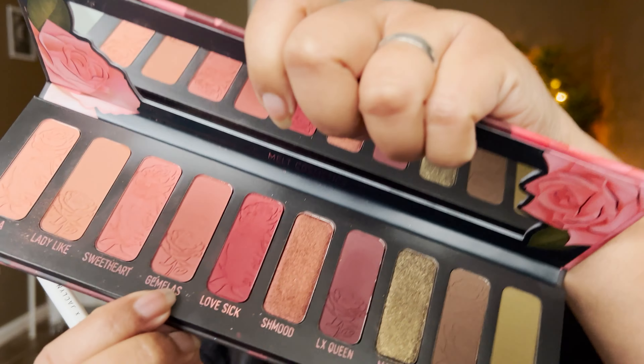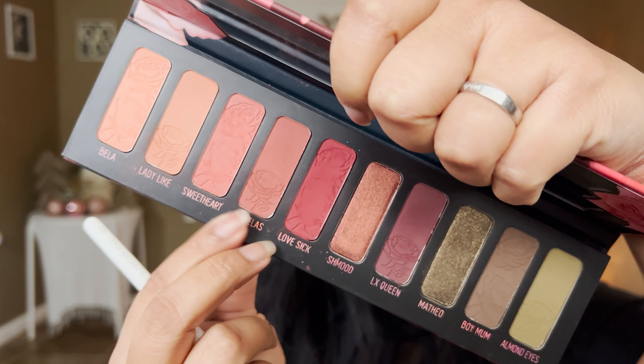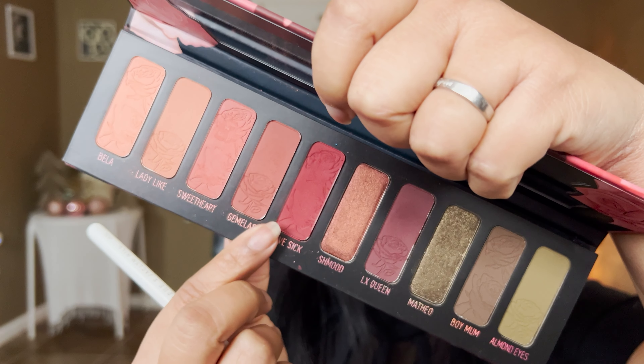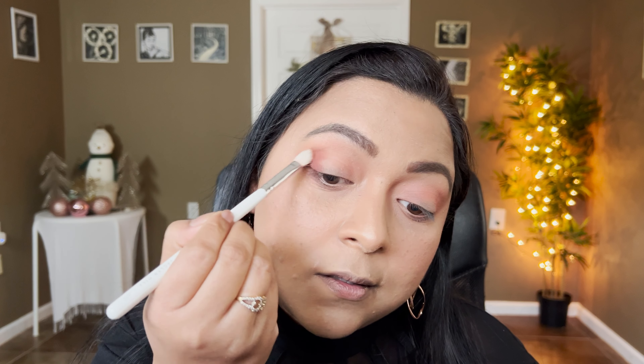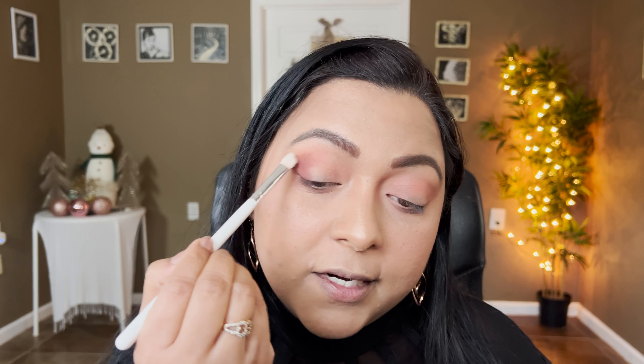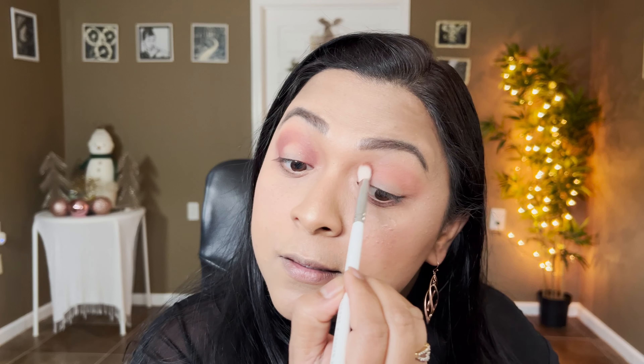Now I'm going to start building up the shades. I'm taking the shade Gemellas — I don't want to go too pink, I want to go into these berry tones. I'm taking Gemellas and starting to build the outer corners, then melting it with that transitioning shade, slowly and steadily. I'm also going to take it on the inner corners and connect it on the crease — just getting the shape in place.